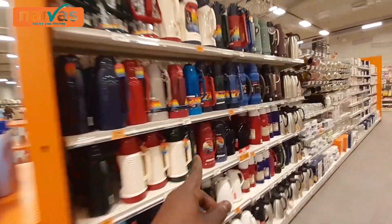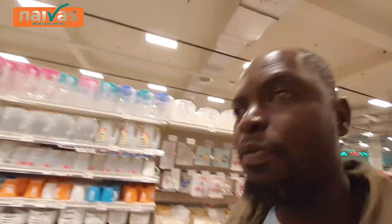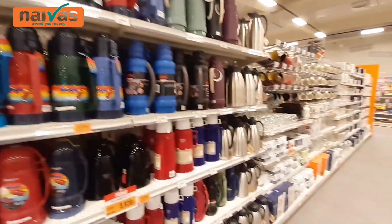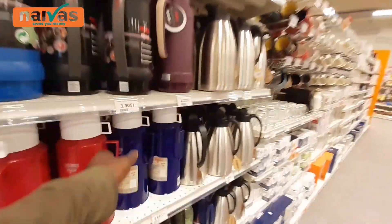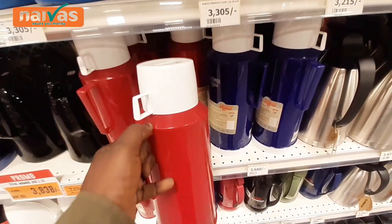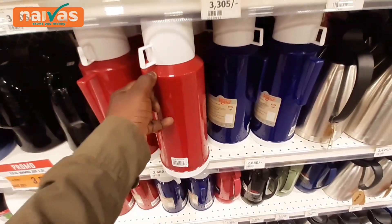Thermos over here. Let me show you the kitchen utensils. We have thermos here — all kinds. We have the old thermos, which are still existing. Don't think they are not around — they are still existing. They come for 2,680 shillings.